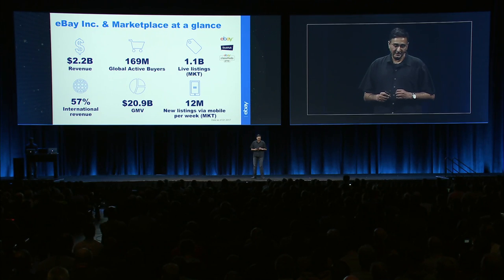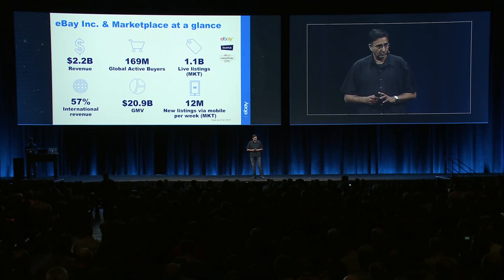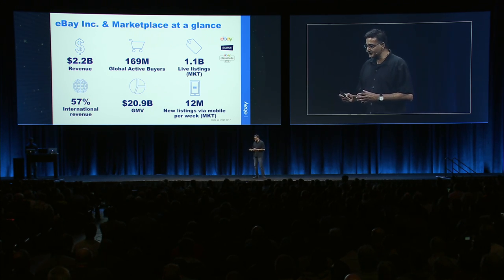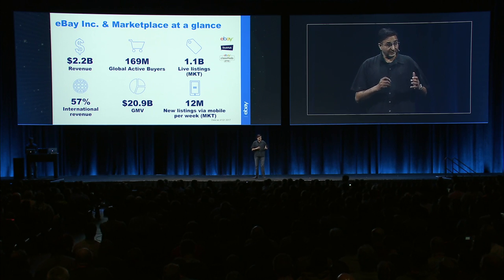What you may not know is that part of the eBay family is also the eBay classified group. eBay has a pretty large business — about $2.2 billion in quarterly revenue. At any point in time, we have about a billion listings live on the site and 169 million global users. Fairly significant. And as you can imagine, to run a significant online business, you need a pretty large infrastructure.